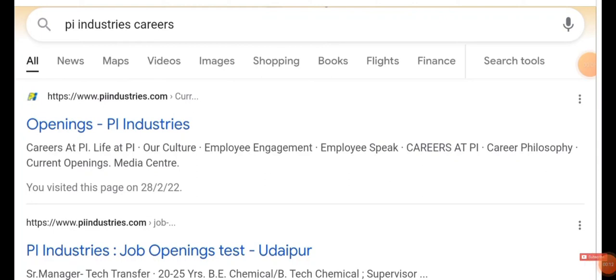Just type 'Pi Industries career' in Google and do a job search. You will be getting the following result — the first option will be 'Openings at Pi Industries'. Just click on it.